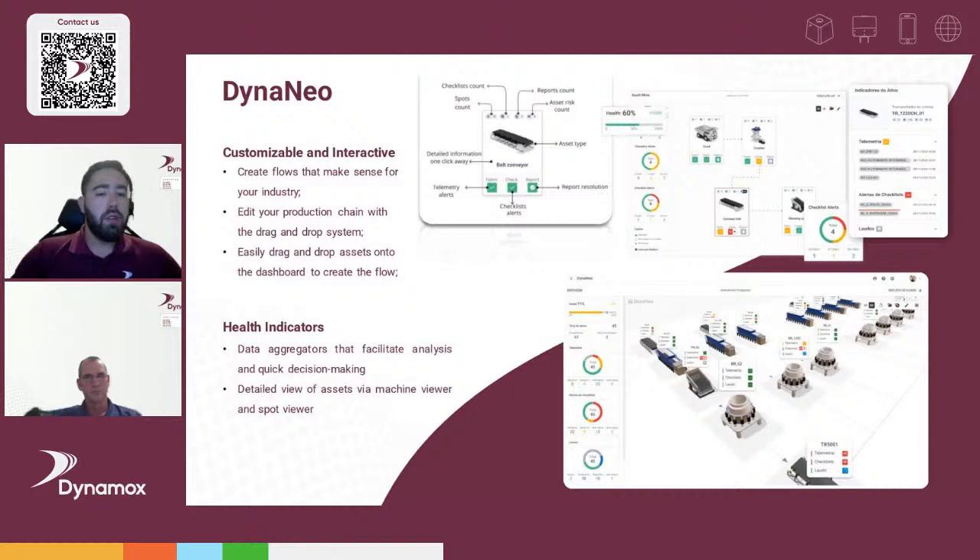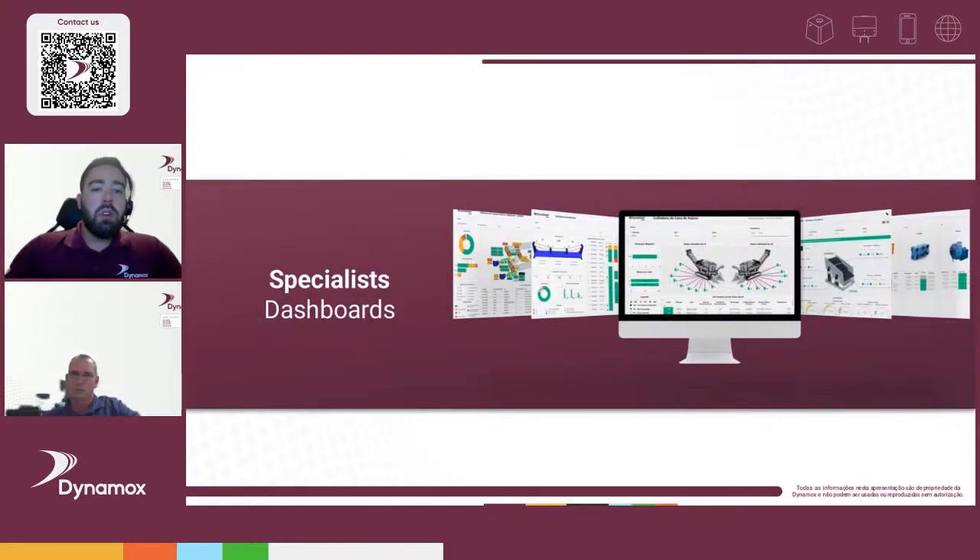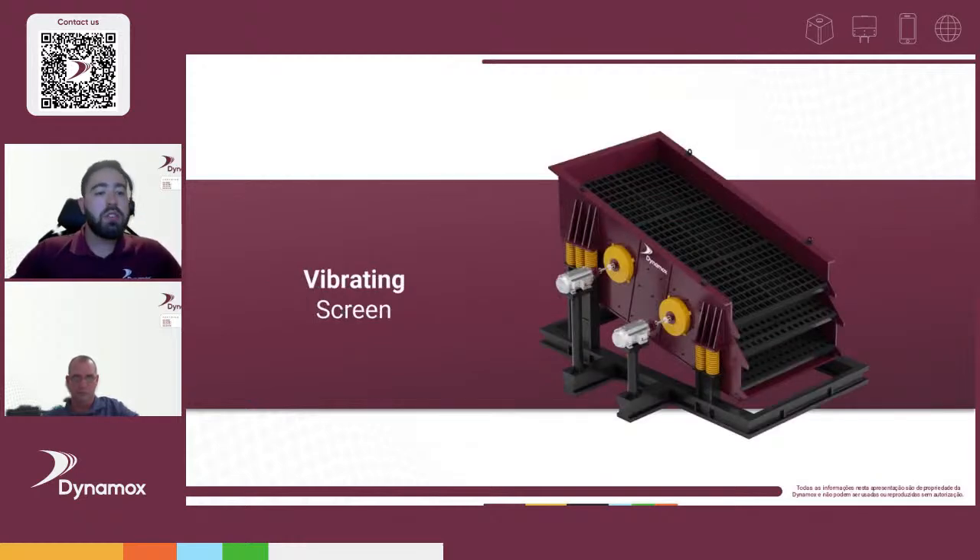Dyna Neo also includes 3D model views, so you can connect assets together and map the flow of product — for example, from a crusher through to screens, stacker, and reclaimers. Dashboards are 100% customizable. We also have specialist dashboards for critical equipment, starting with vibrating screens.